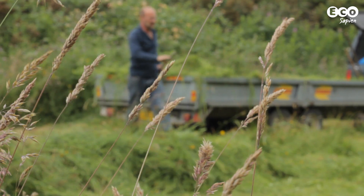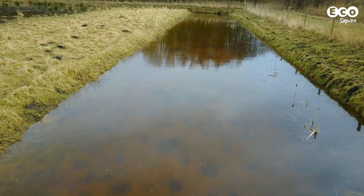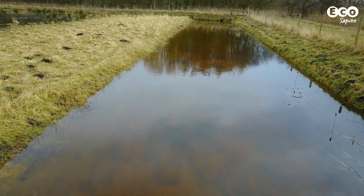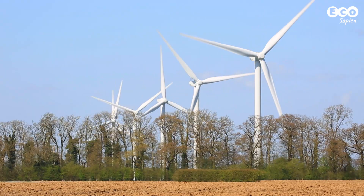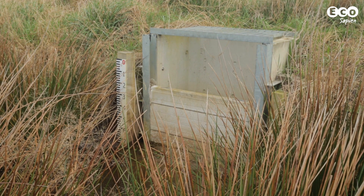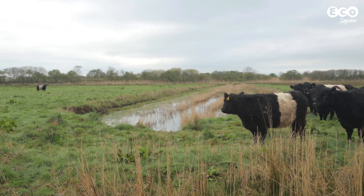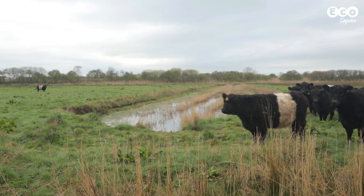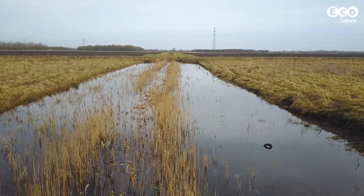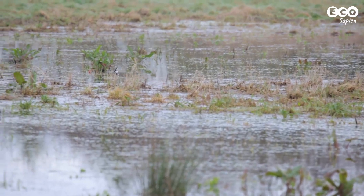Work began in the summer of 2014 with the excavation of ring ditches that would hydrologically isolate the site from the surrounding pump-drained arable land. Sluices were installed in order to easily manage water levels. Heavy machinery undertook the creation of scrapes that would fill with water, providing wet habitat for as long as possible each year to benefit wading birds.